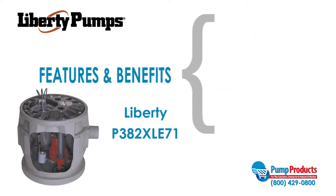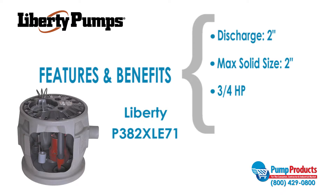The LE71M pump has a 2 inch discharge, is able to handle solids up to 2 inches in diameter, and has a motor that runs at 3/4 horsepower and 115 volts.